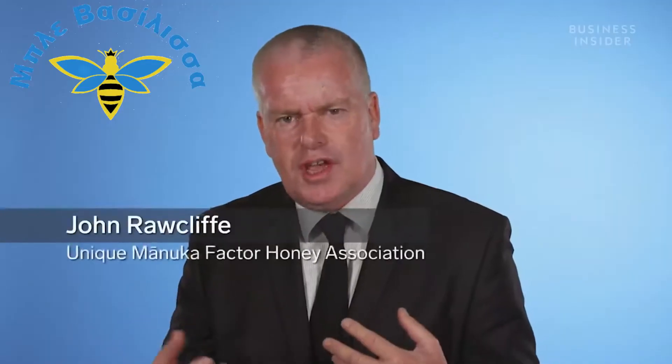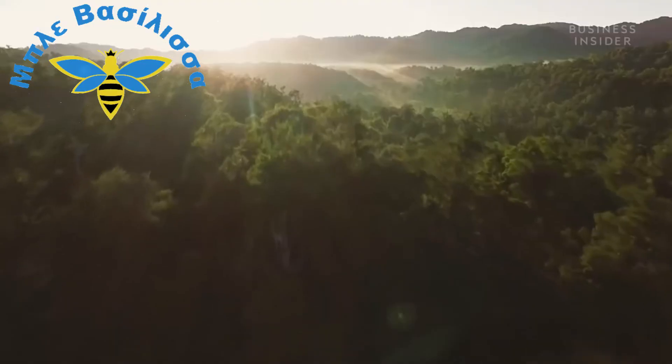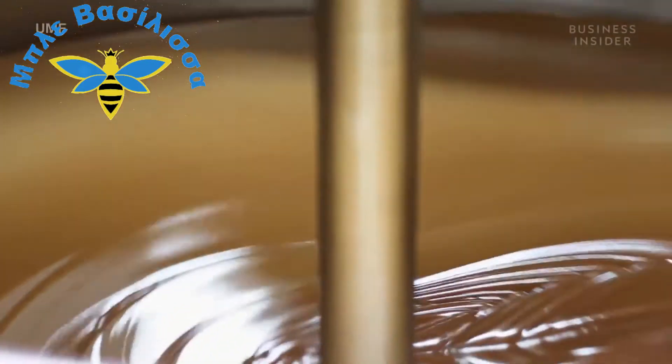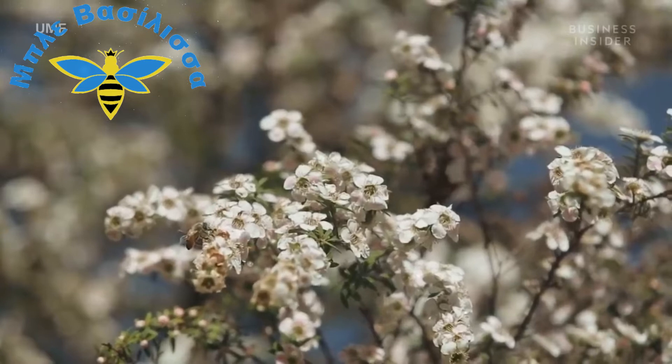The fact that it comes from New Zealand gives it a premium just to start with. Because the bee travels up to about 6 kilometres to collect this honey, it is representative of the environment — the environment of New Zealand, Aotearoa. The plant itself in the honey is very, very rare. Out of all the honeys in the world, it probably represents 1% of all the world's honeys.